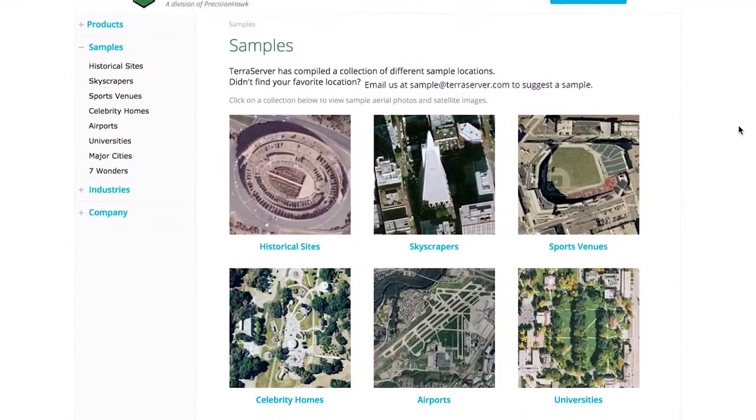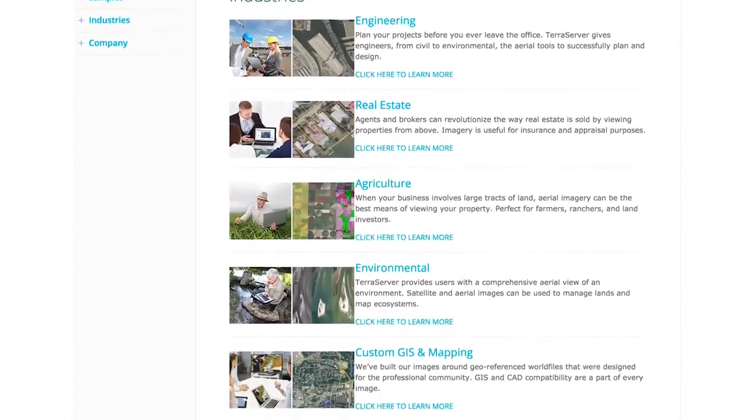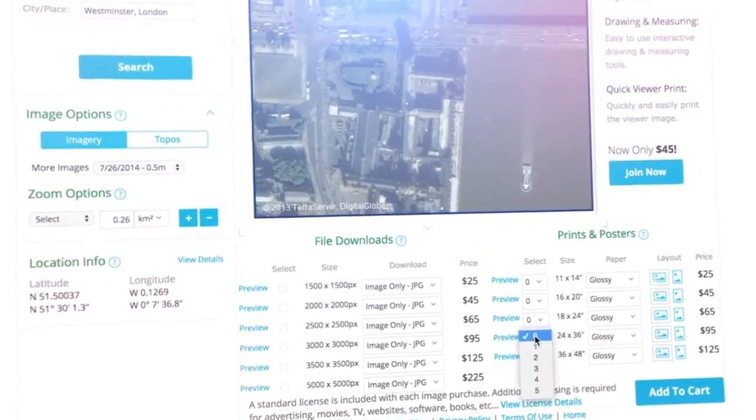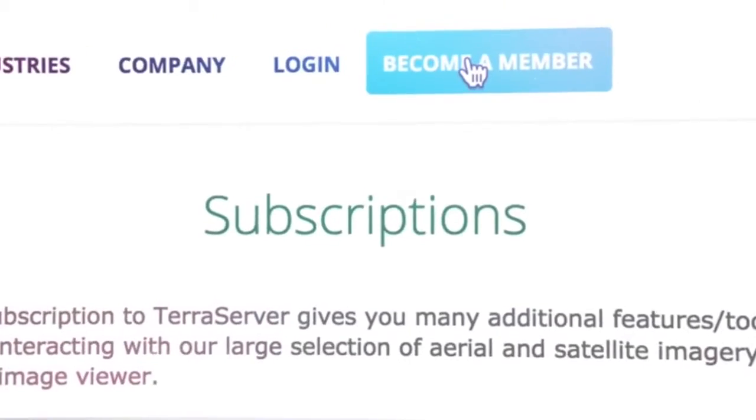With over a million visitors every year and over 100,000 historical users, TerraServer is your trusted source for global aerial imagery. Whether you plan to buy a single image or become a member to receive volume discounts and added benefits,